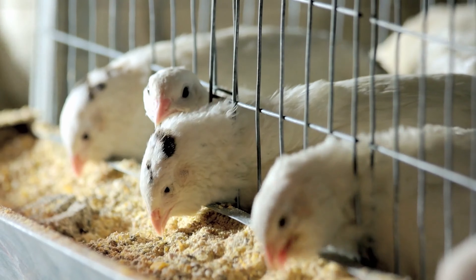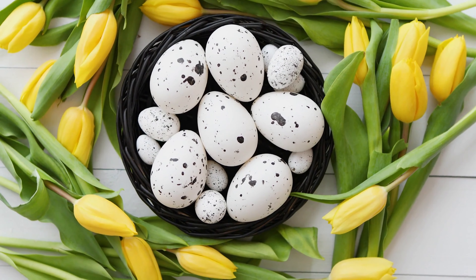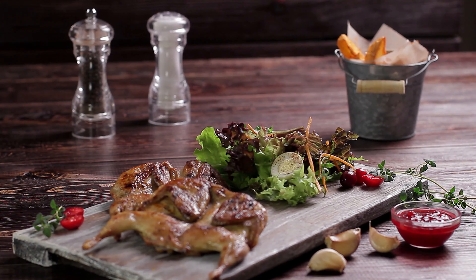Quail — most places don't have any restrictions when it comes to them because they're very quiet. They require a very small space. In fact, you can even raise them in your garage or on a back patio. They'll stay in a very small upright enclosure. You'll be able to get eggs and meat and breed them as well, just as you would chickens — because who doesn't need some eggs and some meat?